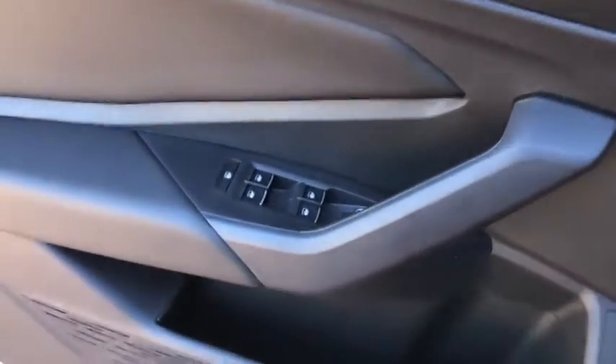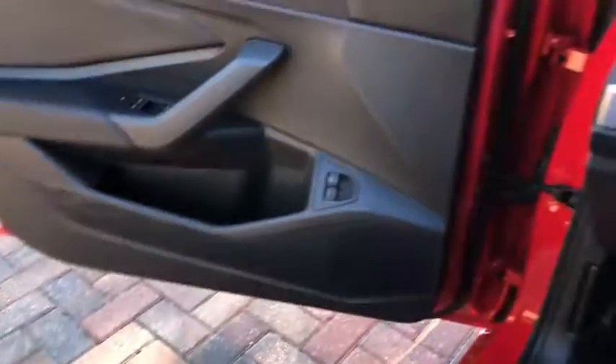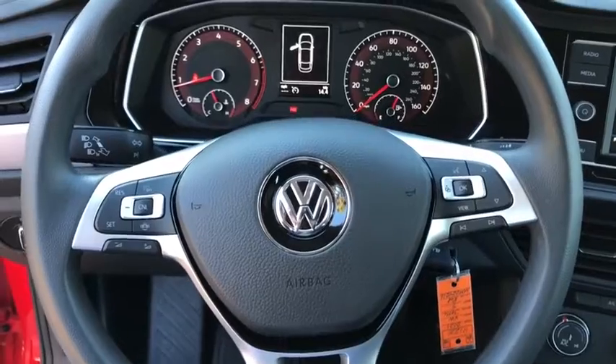Driver vanity mirror, passenger vanity mirror, speed control, and front wheel independent suspension. Drive away with a great deal on this vehicle — call or stop in today.